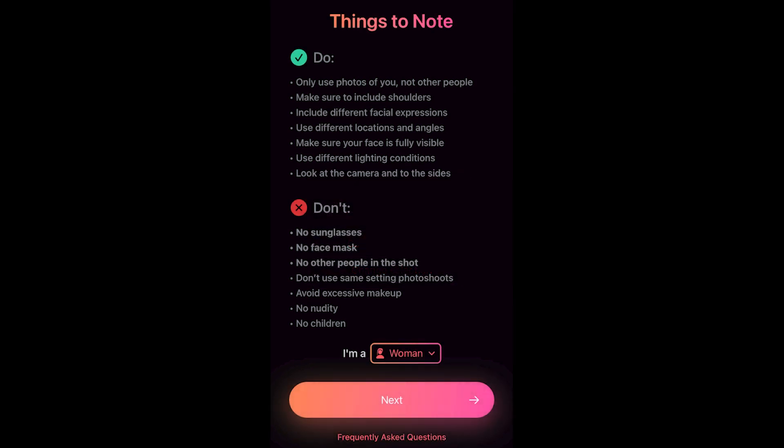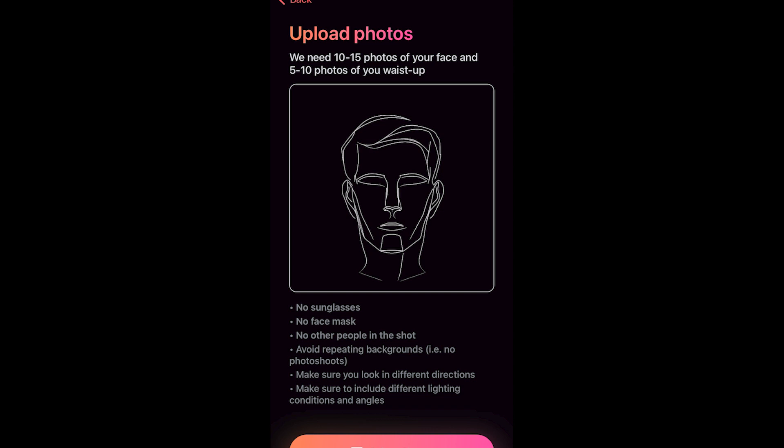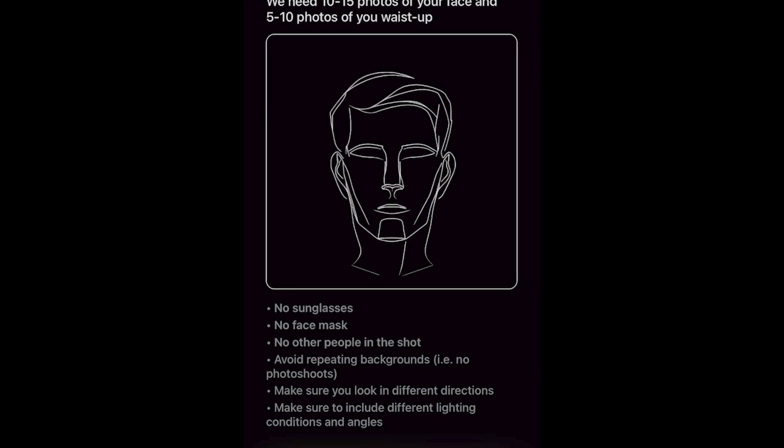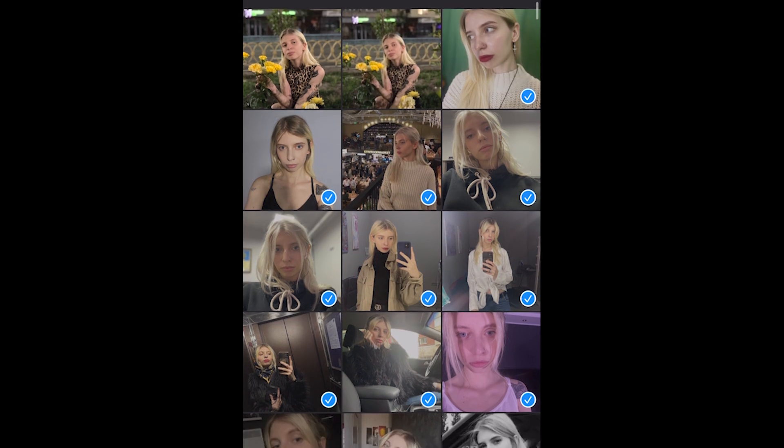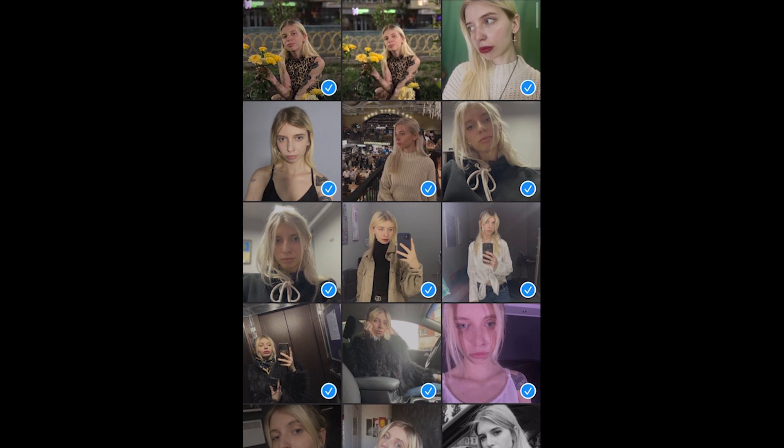Your privacy is a top priority for AI Avatar. The app uses your photos solely to train the AI and deletes them after completing the process. The AI model is kept for 60 days, more than enough to create as many avatars as you'd like. The app also has several policies to protect your data, including terms of service, privacy policy, cookie policy, and acceptable use policy.